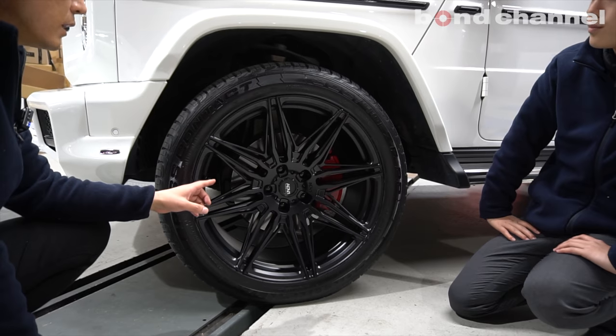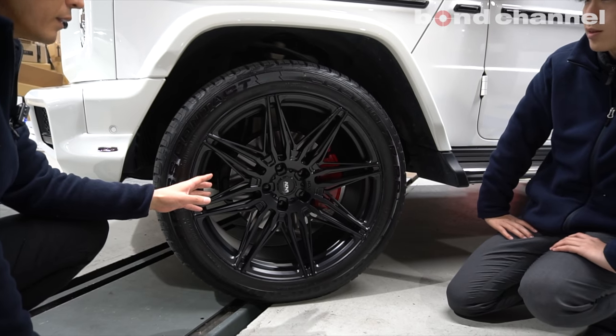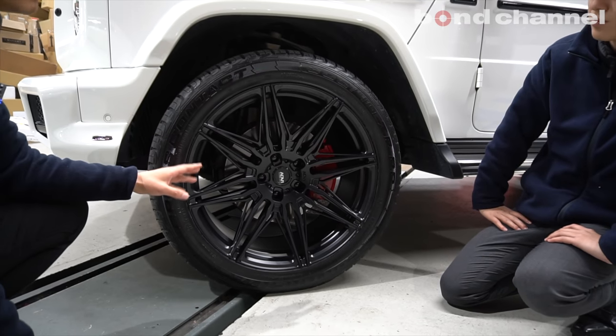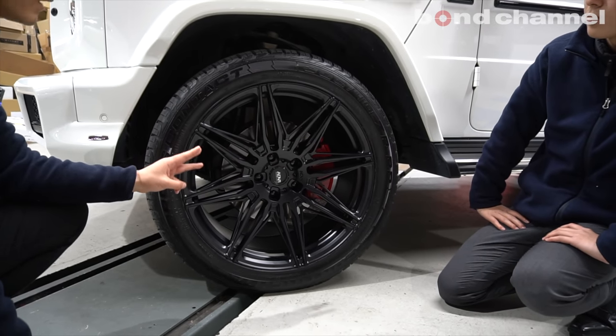やっぱりフローフォーミングなので重量も軽く作られてまして、純正の20インチホイールとタイヤを合わせて測ったんですけれども32.6キロありました。こちらの方、22インチ、2インチアップしててタイヤも大きくなってるんですけれども、33キロです。